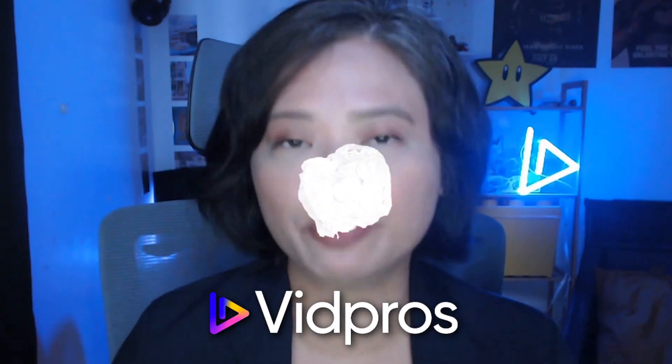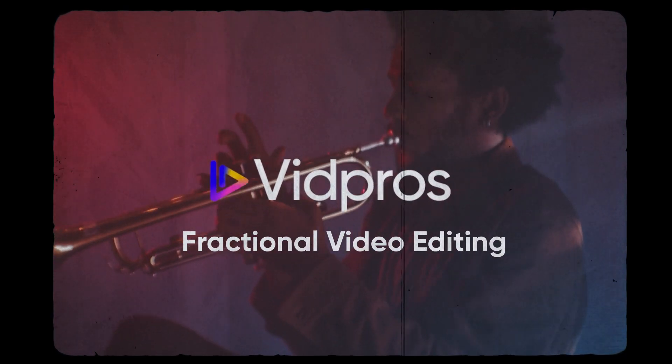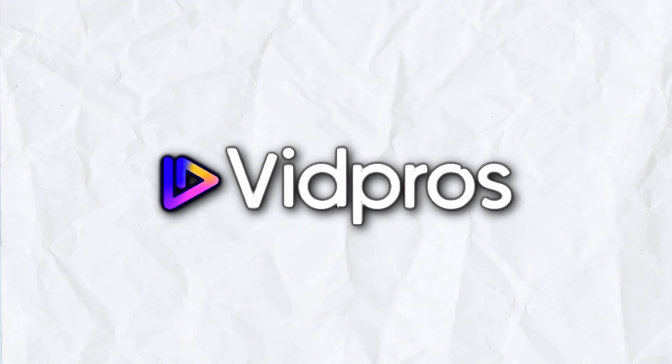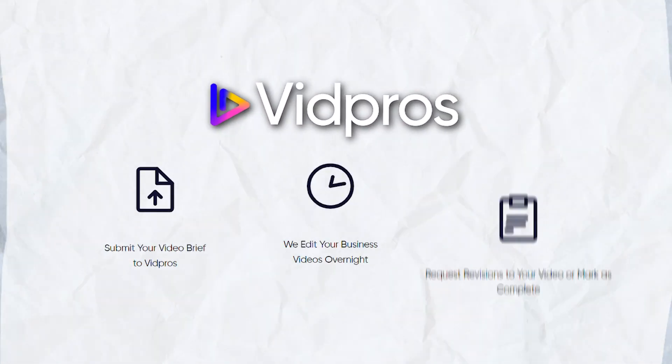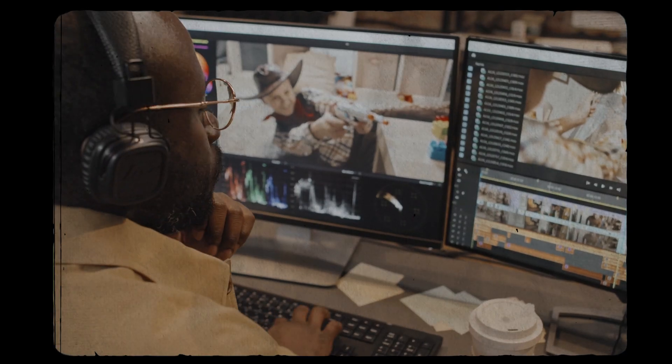You probably have an idea already which AI tool you should use, but that still means you'll need to go into the AI tool and use it yourself. So if you don't have the time to learn a new tool, I have an alternative solution for you, which is Vidpros. Vidpros is an on-demand video editing service, and what sets Vidpros apart is its approach to fractional video editing — it's a service that complements AI tools seamlessly.